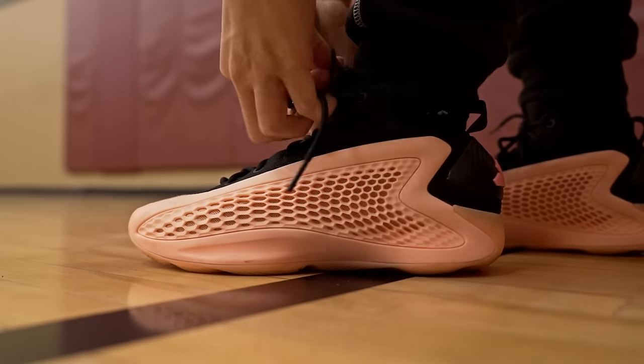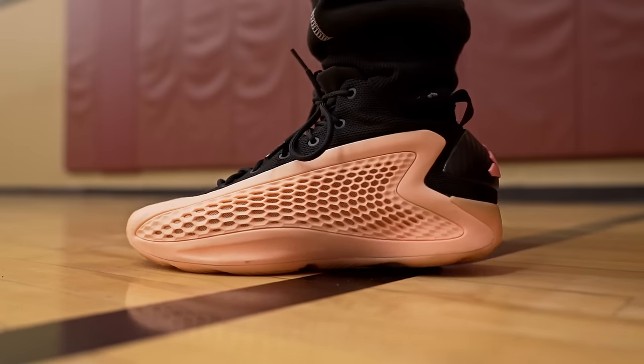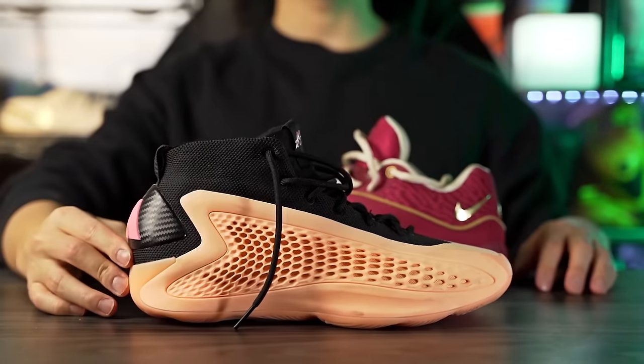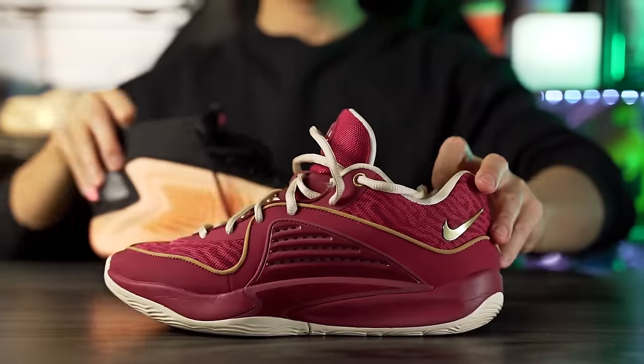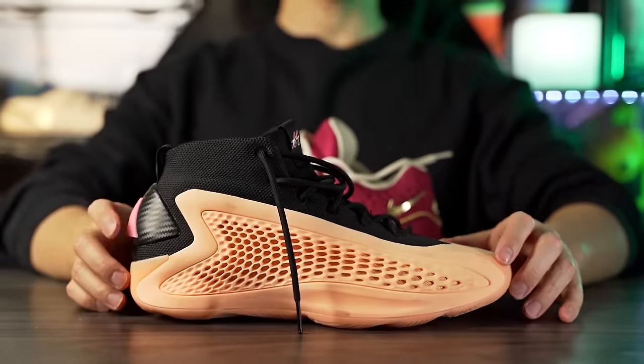Moving on to ventilation — both are not the best. The AE1 runs pretty hot; they claim ventilation holes through the plastic but it doesn't really help. The KD16 with its mesh material has a little airflow, but everywhere around the shoe there's really no airflow — so ventilation is about the same for both. As far as aesthetics go, the AE1 looks amazing and the KDs look pretty good too, but I feel like the AE1 just looks better — let us know what you think in the comments.